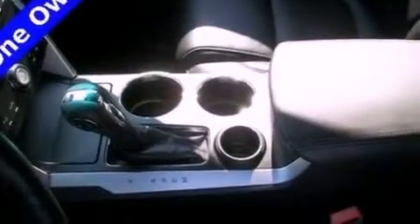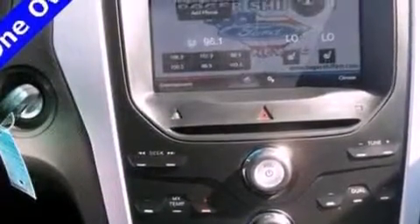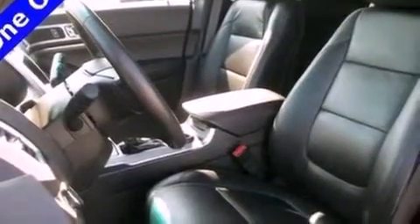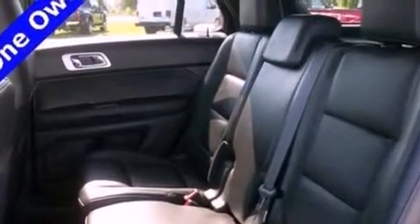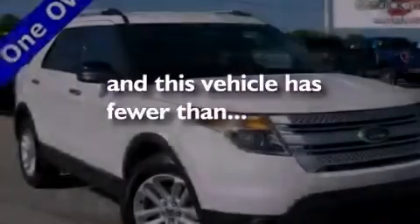The following features are also included: a power driver's seat, air conditioning, cruise control, a six-speaker audio system, leather and alloy steering wheel trim, a four-wheel independent suspension, a rear spoiler, dusk-sensing headlights, a split-folding rear seat, and this vehicle has fewer than 19,000 miles on the odometer.